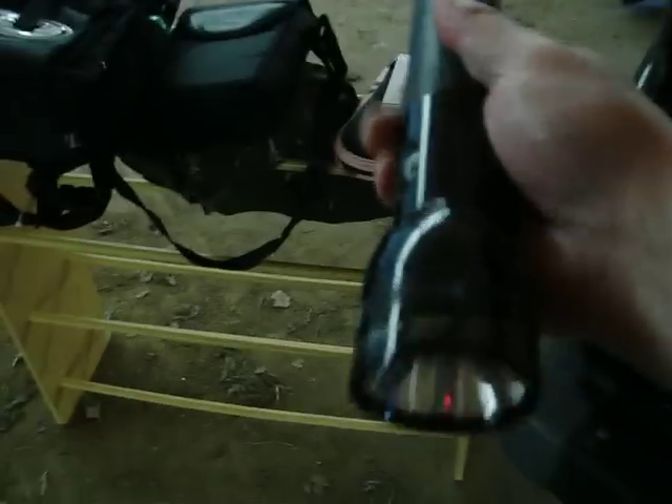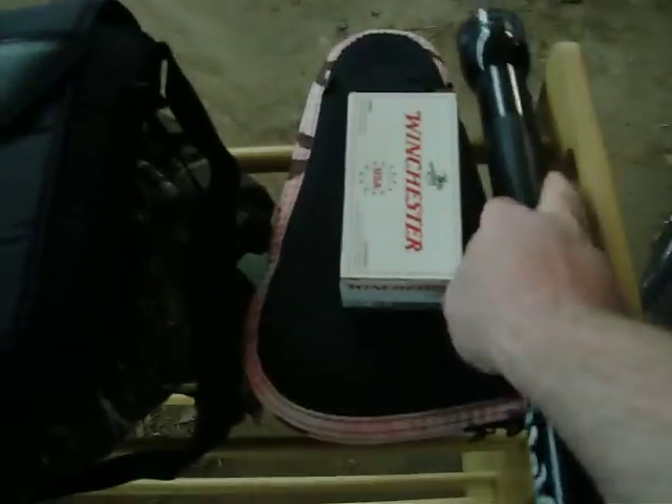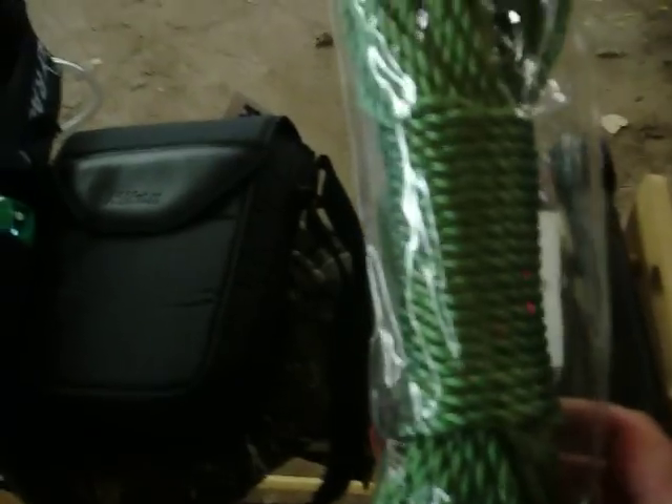Maglite, 5-cell. Awesome — they last a long time. Got yourself a good weapon there too. Rope, in case I need to fix something, trap something, or drape a tarp.